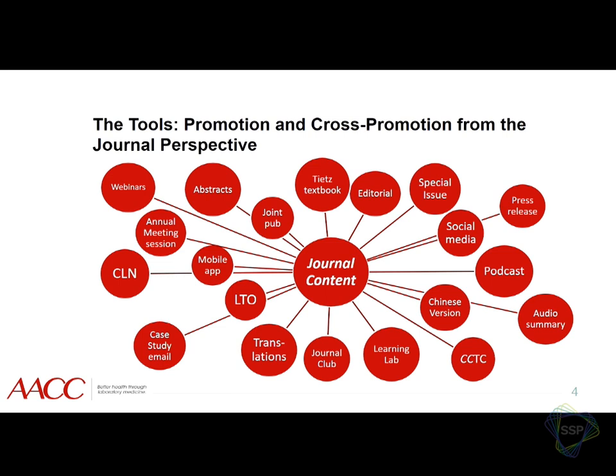Two of our other major publications at AACC are CLN and LTO. CLN is Clinical Laboratory News, a newsletter and e-newsletter that goes out. LTO is Lab Tests Online — a very popular public-facing part of AACC where you can go if you've had a lab test done, find out more about it, and understand what your test results mean. At our annual meeting, we do sessions where we take the content off the page and bring it to life, like a hot topic session. We've also done joint publications — one in 2015 with BMJ and Radiology.